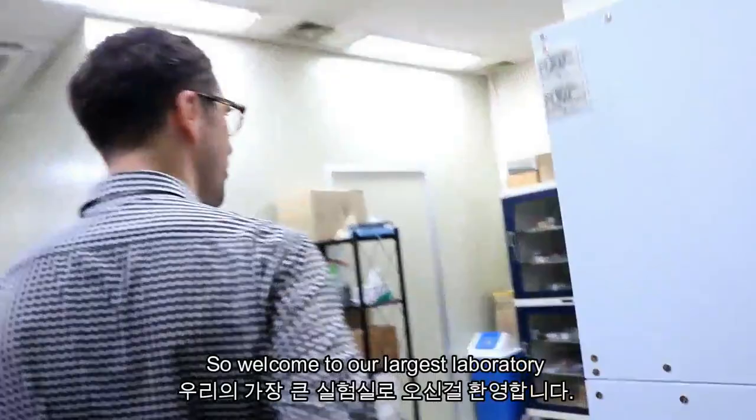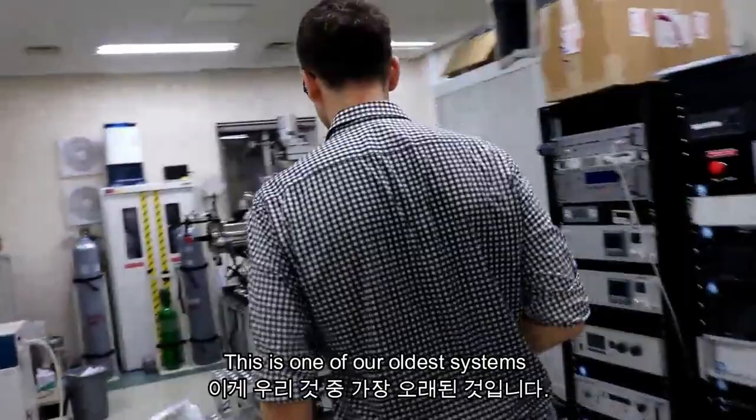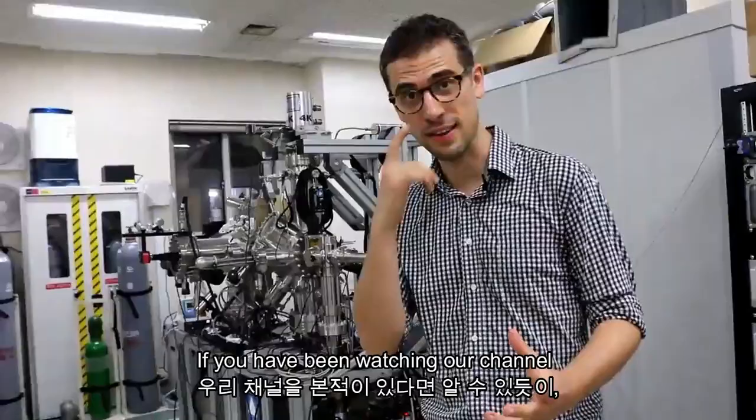Welcome to our largest laboratory. Here we have in total two and a half microscopes. This is one of our oldest systems — it's one of these scanning tunneling microscopes that we can use to make images of single atoms.